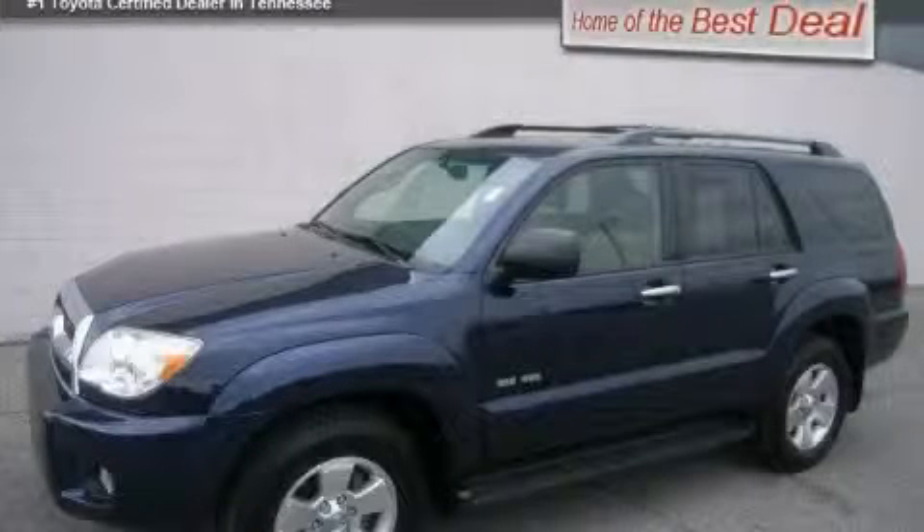This is a 2009 Toyota 4Runner, for when safety, size, and space are of importance.